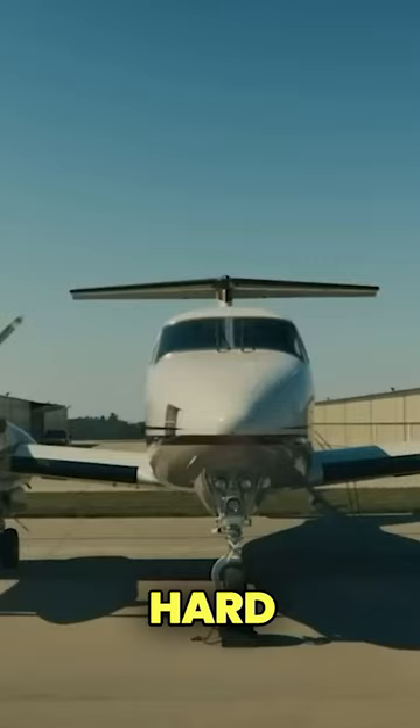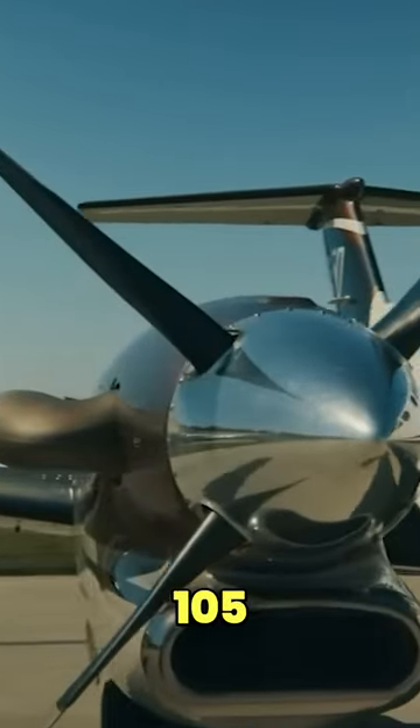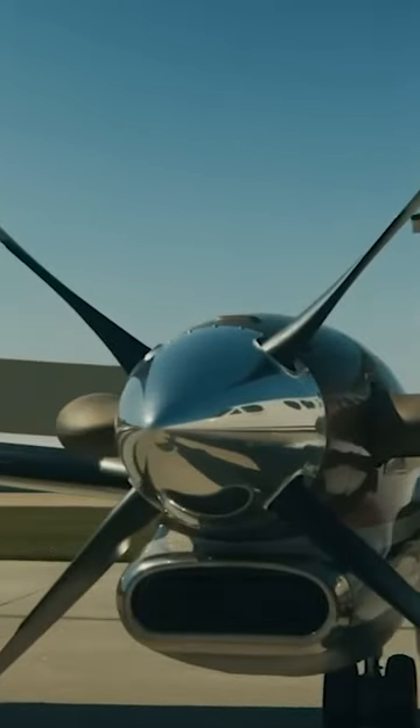The propellers are four-bladed, hard-cell composite propellers with a diameter of approximately 105 inches. These propellers contribute to the aircraft's overall efficiency and performance.